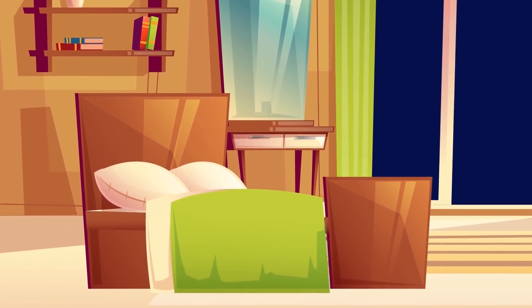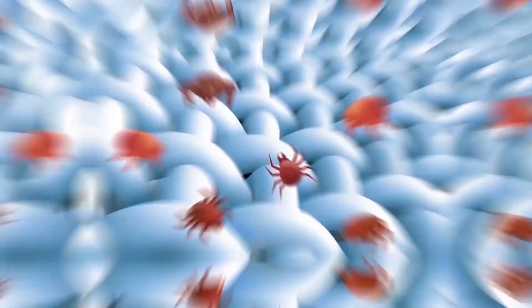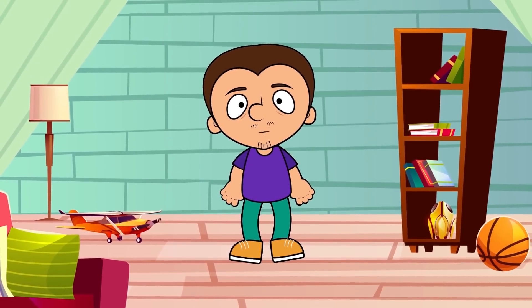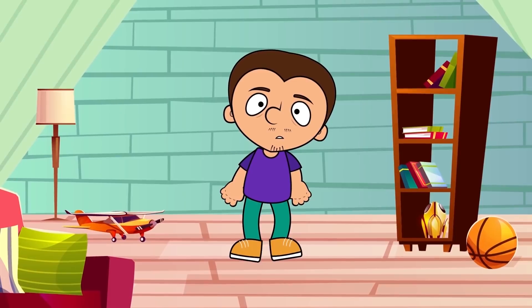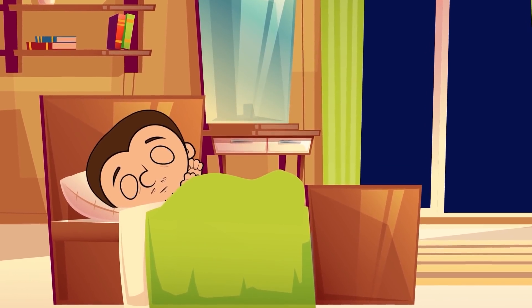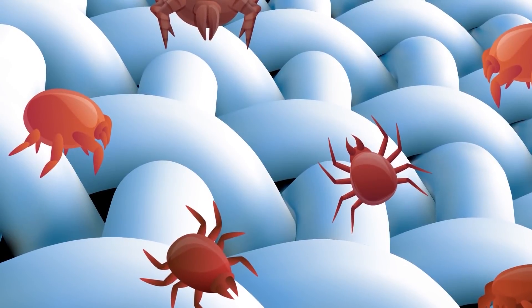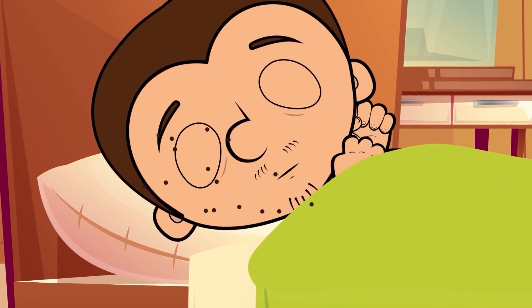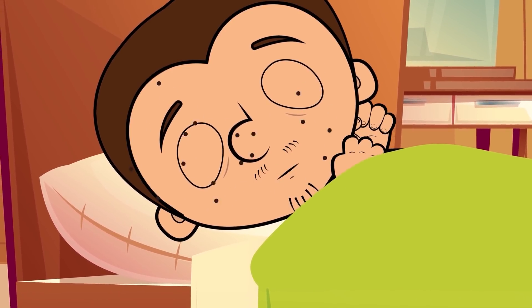Now let's go to the bedroom and take a look at your sheets under the microscope. Meet the house dust mites. These insects live in the dust, which, as you know, consists of human dead skin. So it's no surprise that they are in your bed, and every night you sleep next to these creatures. There are at least 1 billion dust mites in one bed. Unfortunately, we don't know if they crawl on your face while you sleep, but they probably could, right?